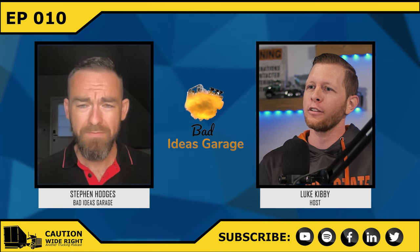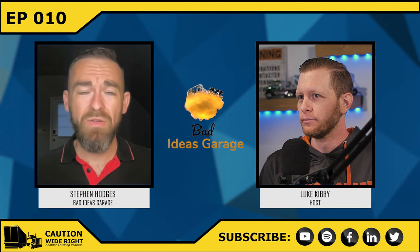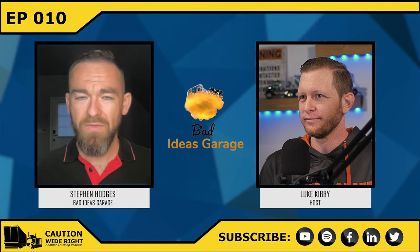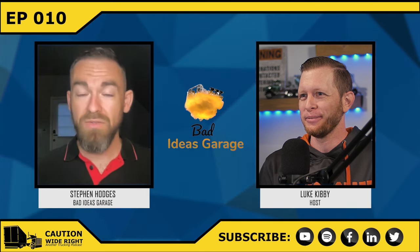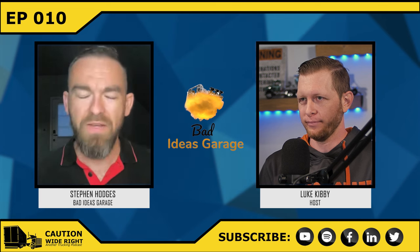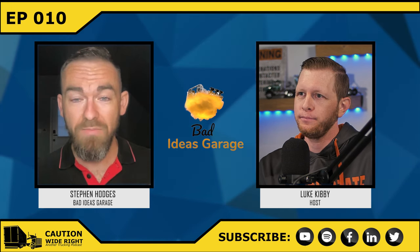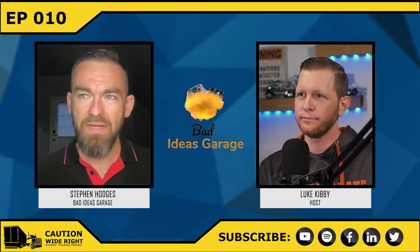Tell me how you and Dale started the Bad Ideas Garage channel and what it's all about. We wanted to chronicle all of the silly things we do with cars — Dale's a friend of mine from college who works with me at Oregon State. I actually used to work at a truck manufacturing facility in Germany for Mercedes — Daimler owns Freightliner — and that was really my first foray into anything having to do with the industry. My mom also worked at Freightliner in Portland, Oregon.